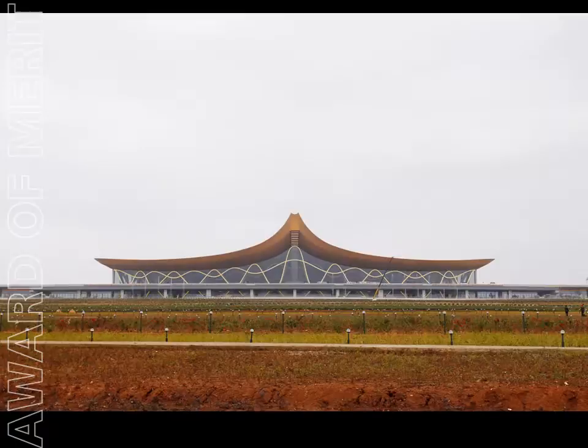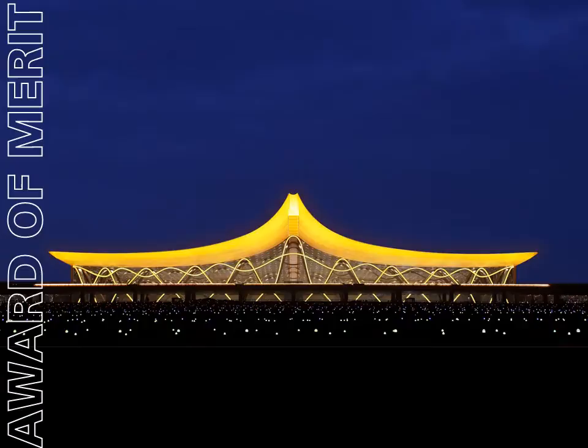Completed in 2012, the Kunming-Changshui International Airport reflects the traditional architectural heritage of the Yunnan Province, featuring a gold-hovering, phoenix-like roof and winding ribbon-like structure.